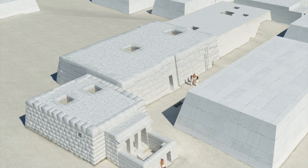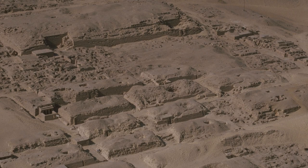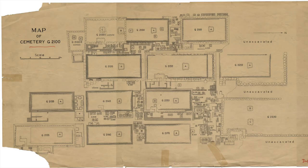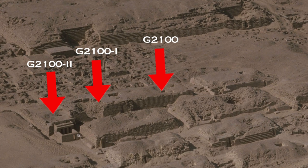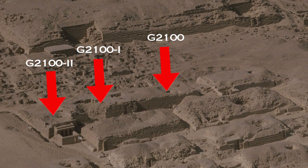Before we go further, it is worth asking who these tombs belong to. These tombs are part of one of the earliest and primary clusters of mastabas in the Western Cemetery, known as the Nucleus Cemeteries. The one I'm discussing is widely known as the G2100 Cemetery. The specific mastabas G2100, G21001, and G21002 all contain very high-profile burials from the time of Khufu in the Fourth Dynasty.